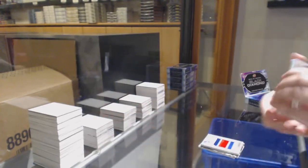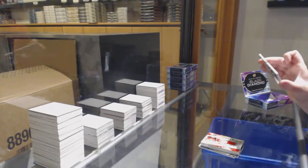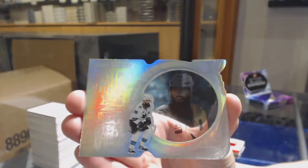Jack Hughes. And Run for the Cup, number to 299 — Brent Burns for the Sharks.